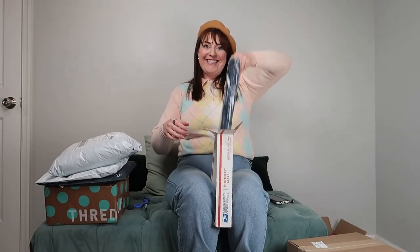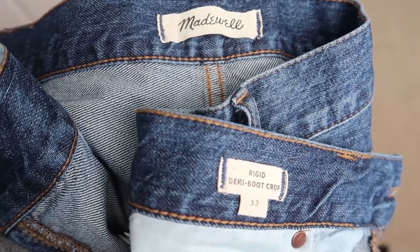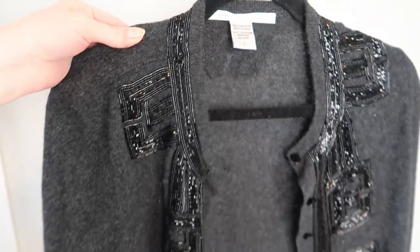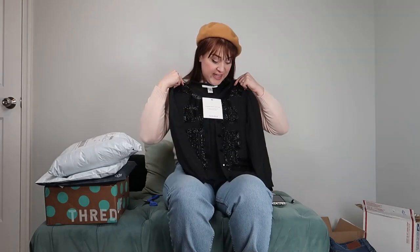This next one is another Poshmark item — I ended up finding a pair of Madewell jeans, a rigid denim demi boot crop. And this package is from The RealReal, so whatever's in here is designer! This is my Diane von Furstenberg cardigan. The quality of it is even better than my wildest dreams — I thought it was just going to have a little bit of beading, but it is cashmere. This is gorgeous!